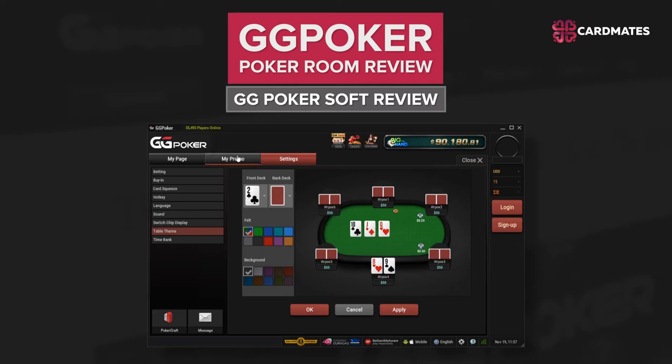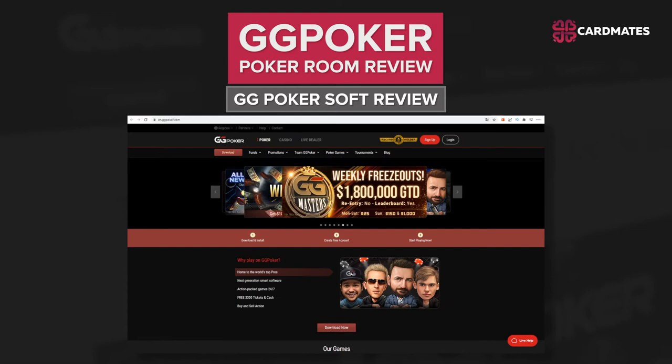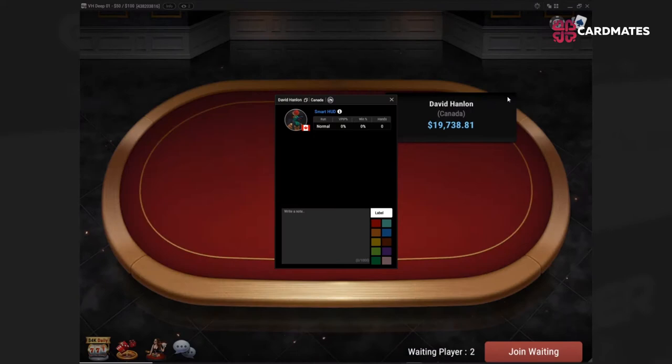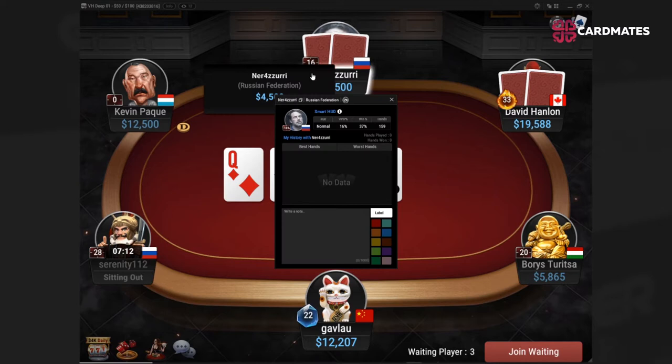Decks of cards look very nice and their large size is very convenient for multi-tabling. You can download GG Poker to your computer and to your phone for free. Registration at GG Poker is the same as in most popular rooms. Also, trackers are prohibited in GG Poker, but users have the opportunity to collect information on their opponents. While playing at the table, you can make notes on your opponents, and there is also a built-in smart HUD program.